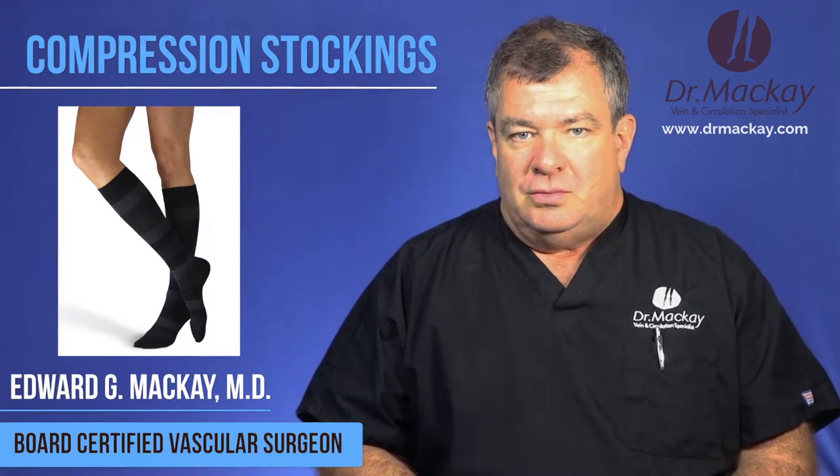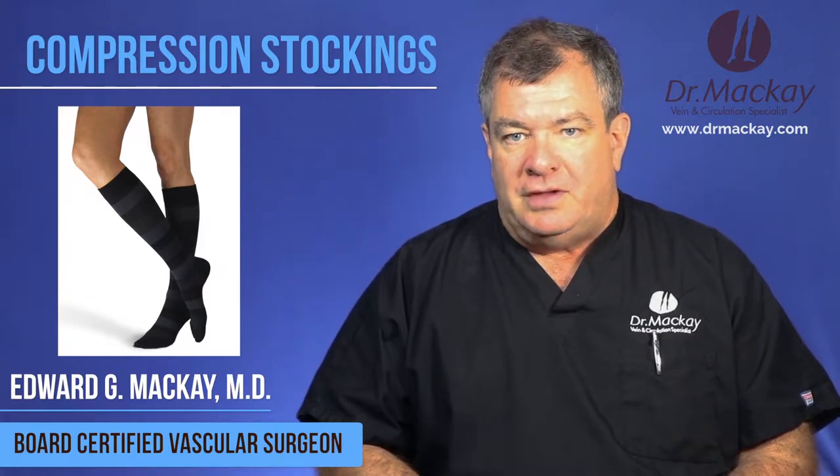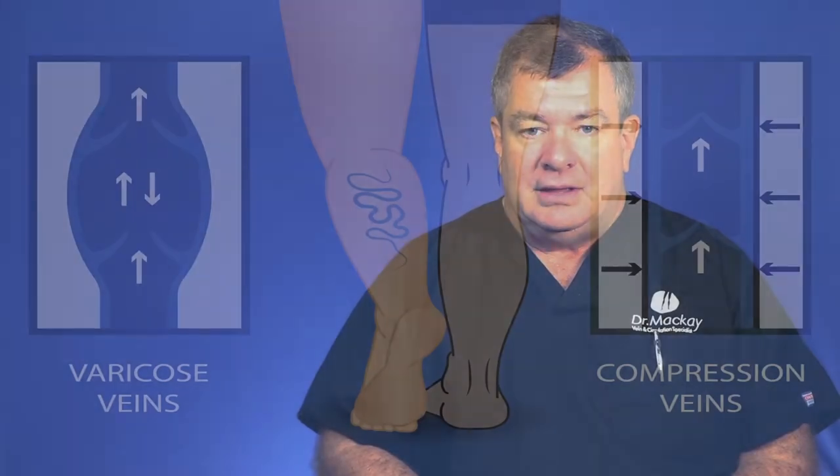Compression stockings are one of our tools that we use a lot in the vein practice. As I've already discussed a little bit about prevention, they may give support to veins and help prevent new varicose veins. But we do a lot with treatment because one of the complications we always worry the most about with treatment of varicose veins is a DVT.